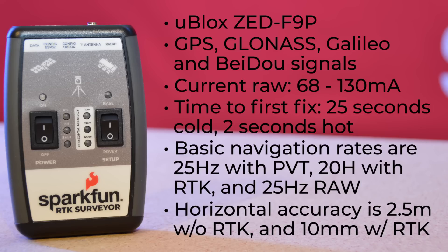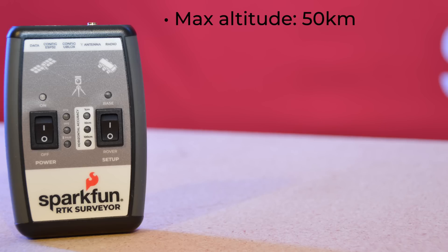Horizontal accuracy is 2.5 meters without RTK and 10 millimeters with RTK — so impressive! Maximum altitude for this unit is 50 kilometers, or about 31 miles, and maximum velocity is 500 meters per second, or about 1,118 miles per hour.